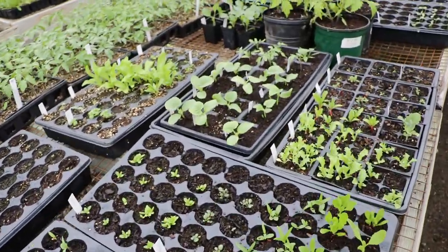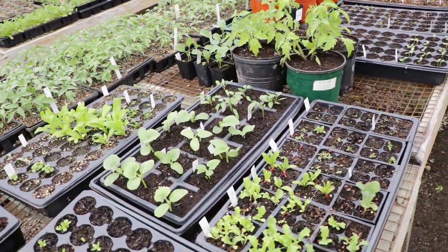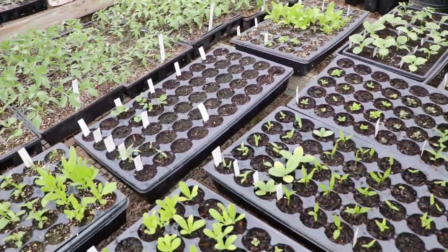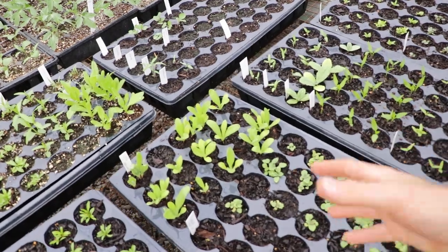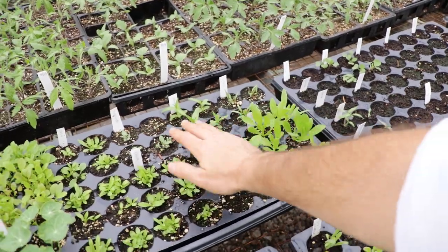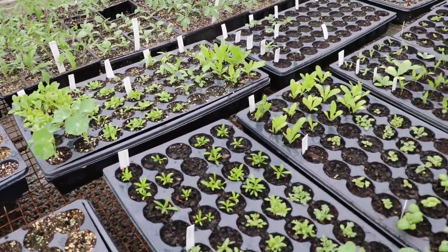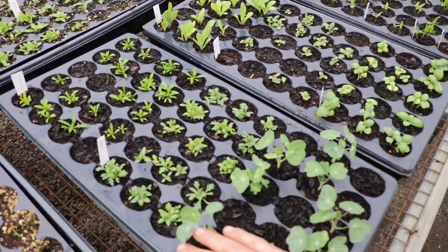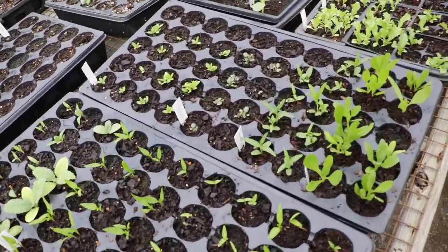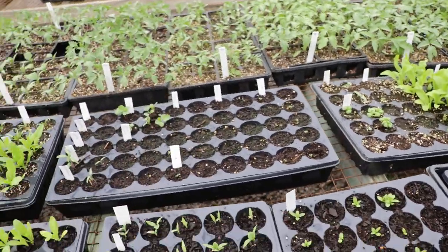My girlfriend did end up buying a house, and so we're actually going to be doing a lot of the landscaping for her house, which I'm really excited for. I've got all these amazing flowering plants that are perennials and annuals - the calendula, milkweed, phlox, rudbeckia, nasturtiums, lovage, marigolds, yarrow. A lot of them are perennials, and things like yarrow and bronze fennel do so well.